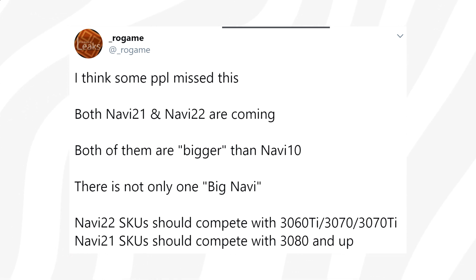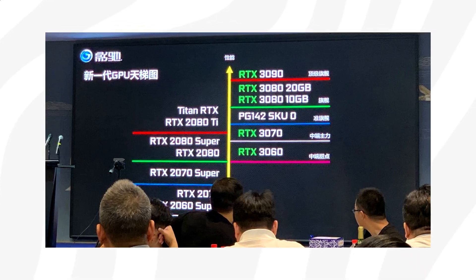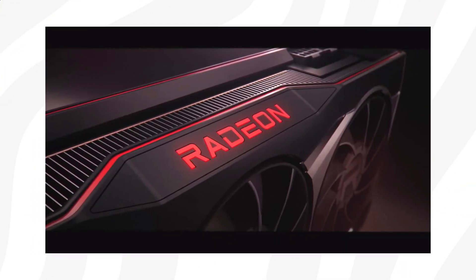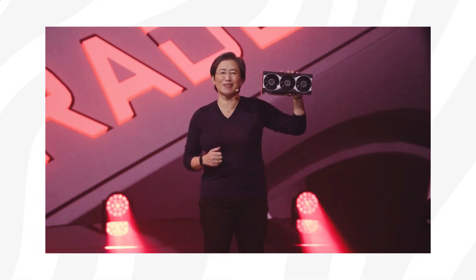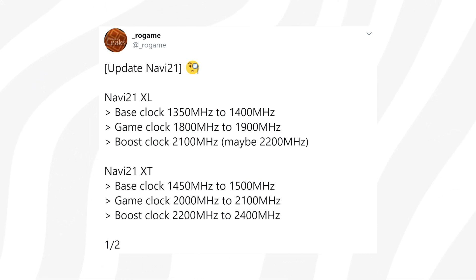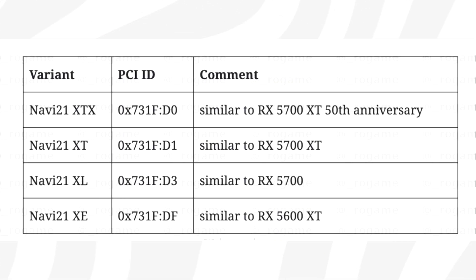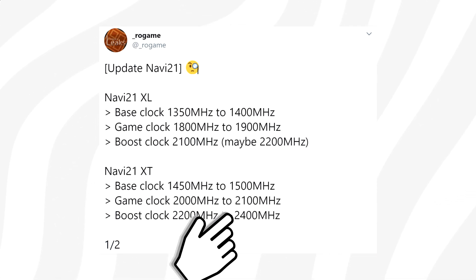Nvidia is responding with several cards, and there are videos linked below that go through their cards in much greater detail. There's been a ton of leaks around Navi 21, which might be the card that Lisa Su is holding in her hand. Rogue Game may have discovered final clock speeds for two variants: Navi 21 XT and Navi 21 XL, which seem to have clock speeds going as high as 2.4 GHz.